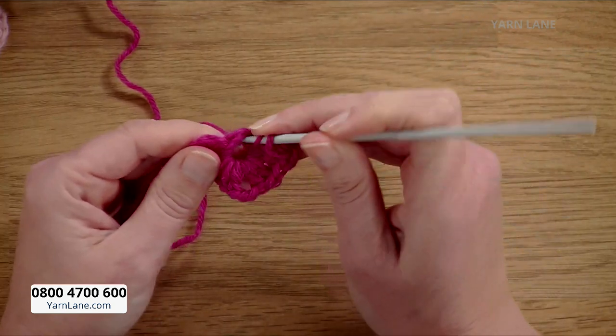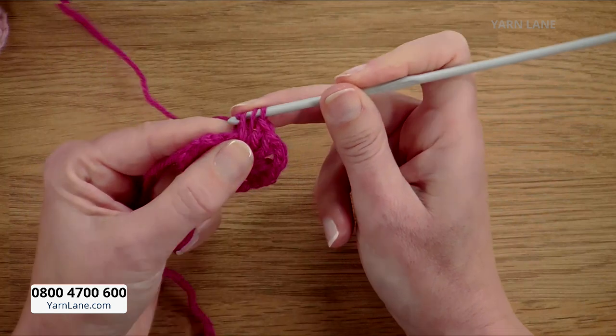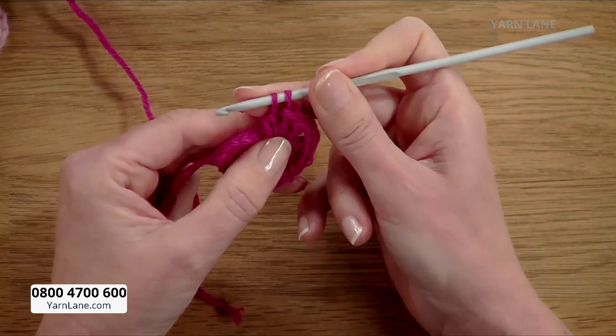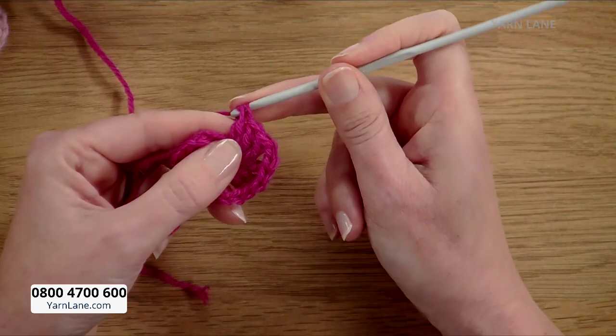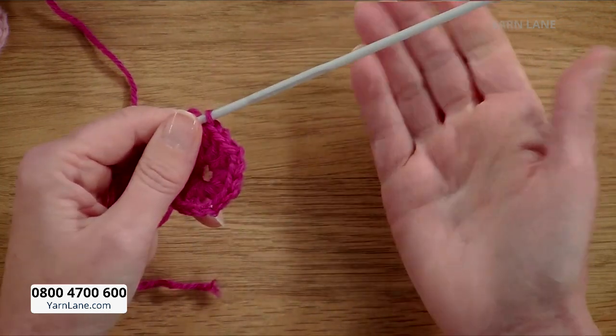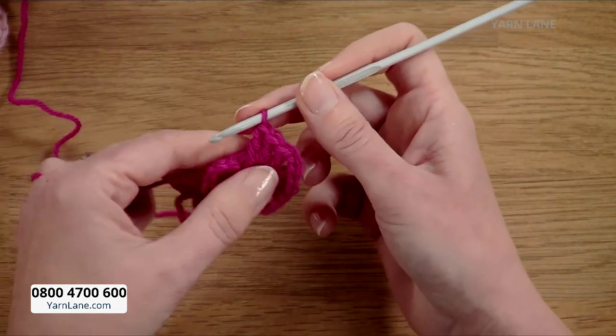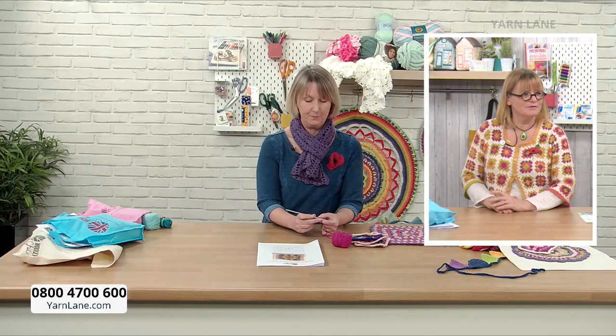It makes sense that it's called a treble crochet stitch because there are three stages to it. Stage one: yarn round the hook, into the middle, catch the yarn. Stage two: yarn round the hook, pull through two. Stage three: yarn round the hook, pull through two. Three steps is a treble — that's a really good way to remember it.